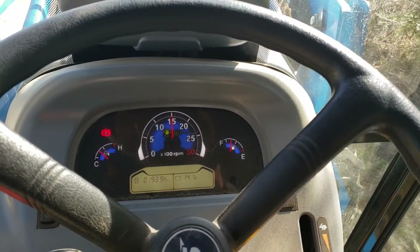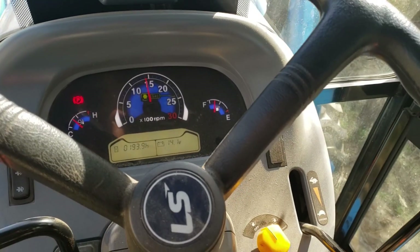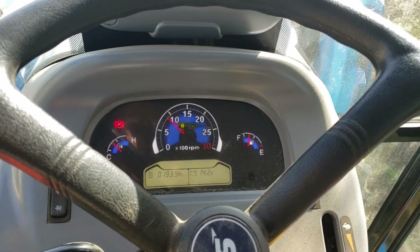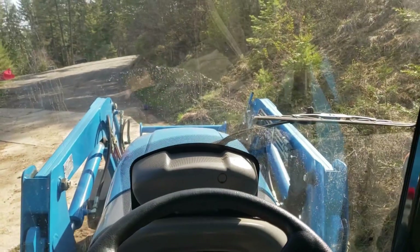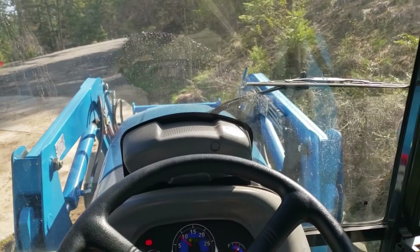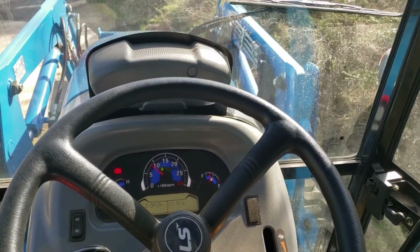So we'll idle it down in stages. Now I'll pull it all the way down to straight idle and let it sit here for a few minutes. While it's idling down and cooling down even more, I'd like to explain exactly what just happened.